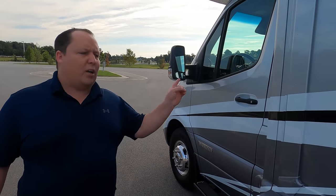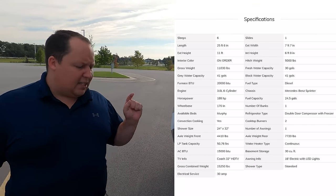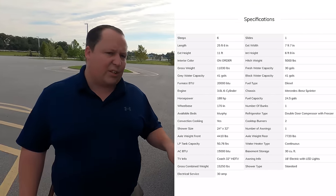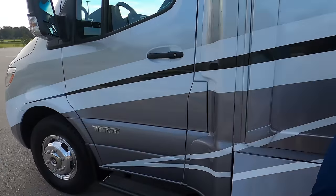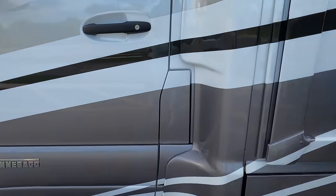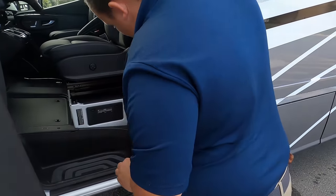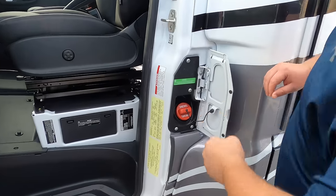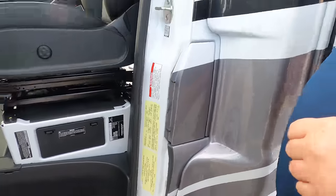We'll have all the tank sizes, lengths, and widths down in the description below. This customer also ordered the upgraded lithium-ion batteries. The diesel fuel fill is right here, and the cargo carrying capacity is 962 pounds.